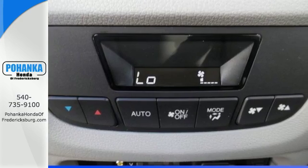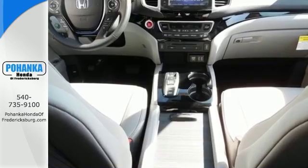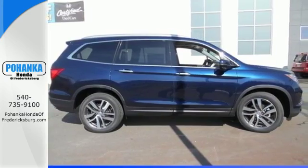The functional interior is also nicely equipped with a color multi-information display, Bluetooth and USB audio interface with charging port.